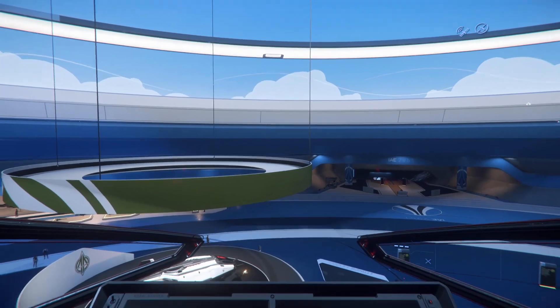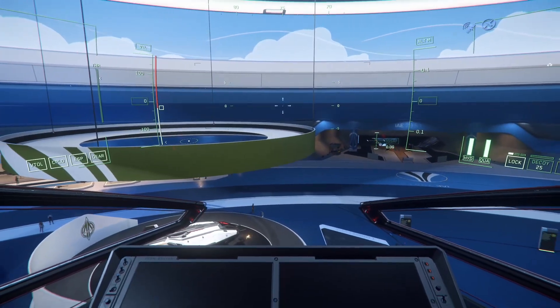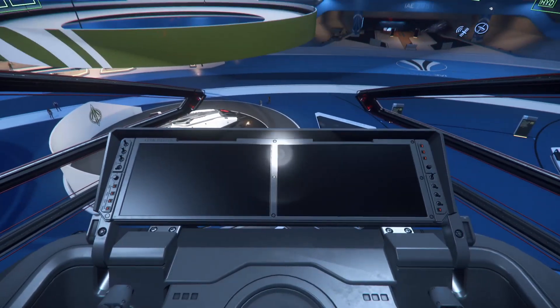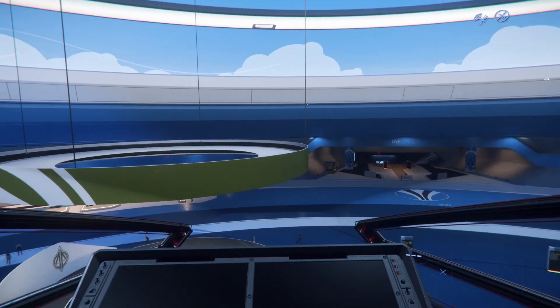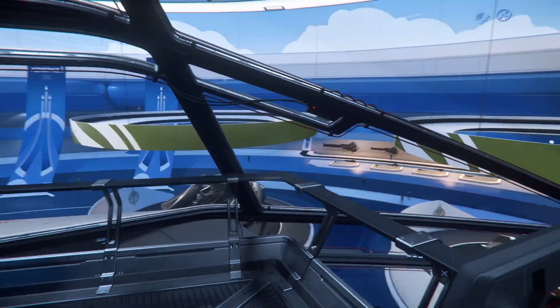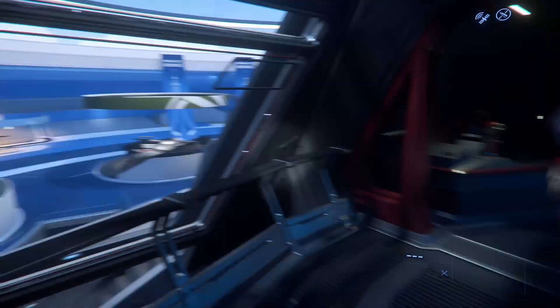Let's go to the command station. It looks like the power is disabled, though it is talking to us. This is typically where I would fly the ship from because you have great visibility all the way around.